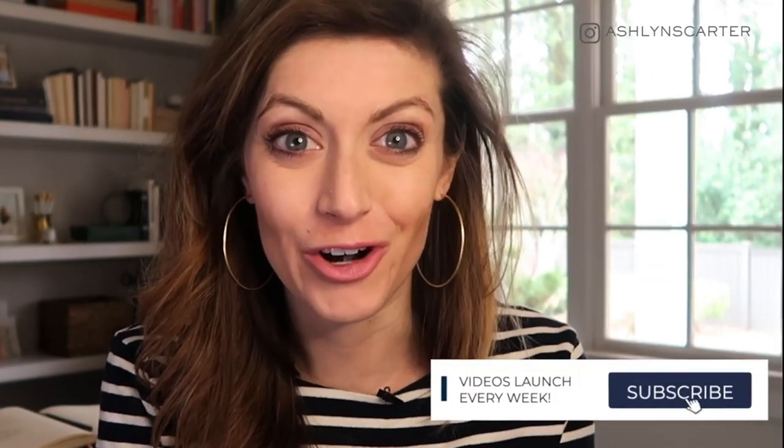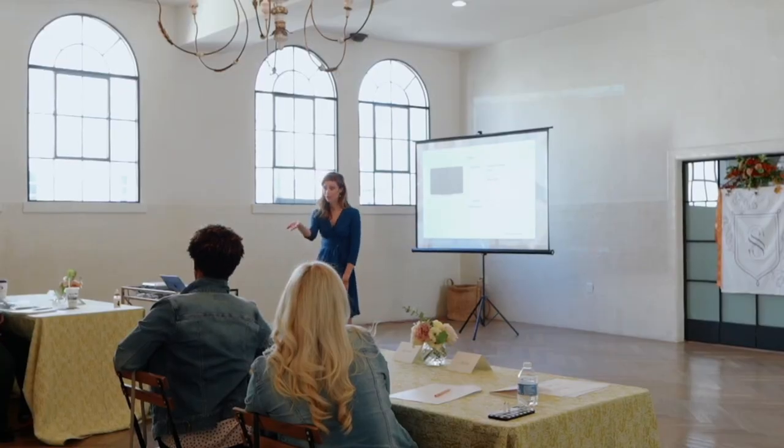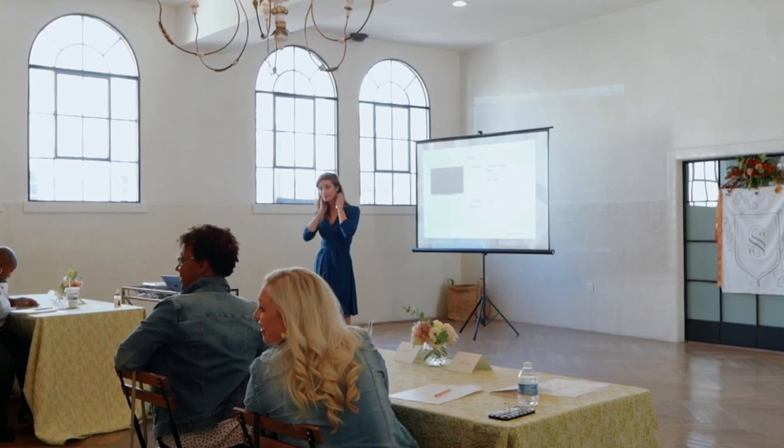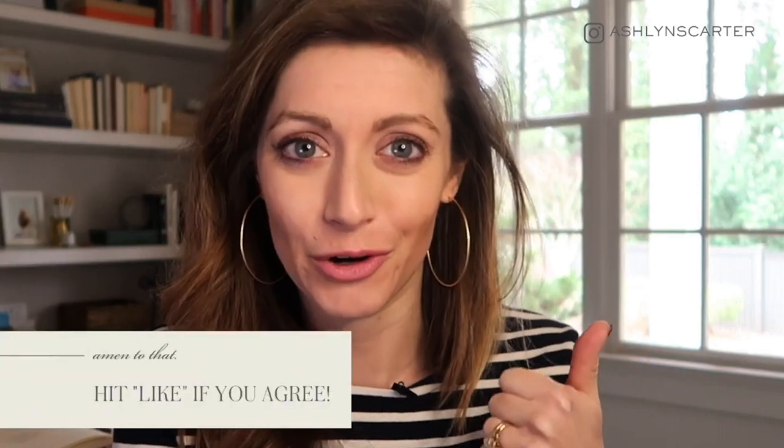Hey, if we haven't met yet, my name is Ashlyn Carter. I've helped thousands of creators and creative entrepreneurs like you as a conversion copywriter and launch strategist, because not knowing what to say should not be the thing holding you back from making sales.